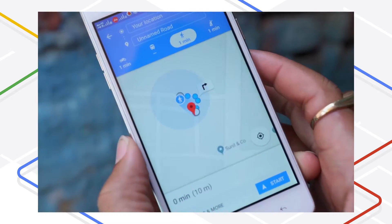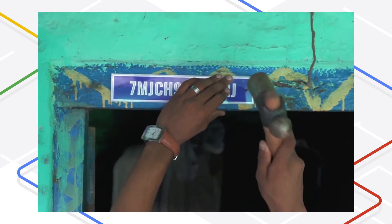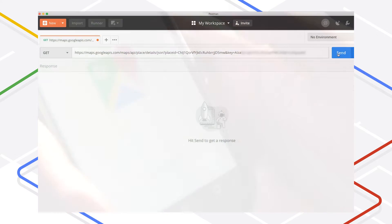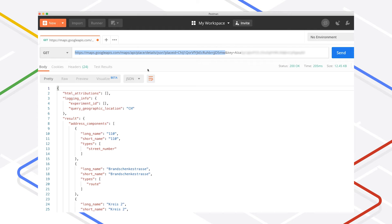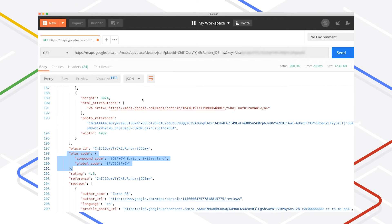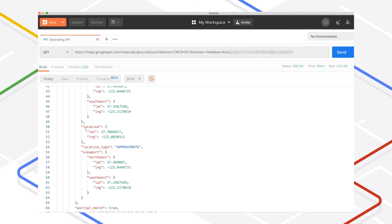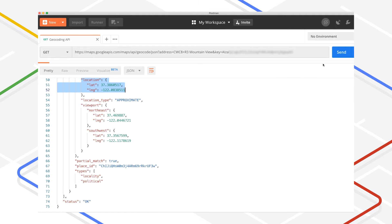Users have been able to enter a Plus Code into the search bar of Google Maps and see the corresponding place show up since 2018. The Places API in Google Maps Platform already provides Plus Codes in response to a Place Details request, but now you can also enter a Plus Code into a Geocoding API request in order to receive the corresponding geographic coordinates.